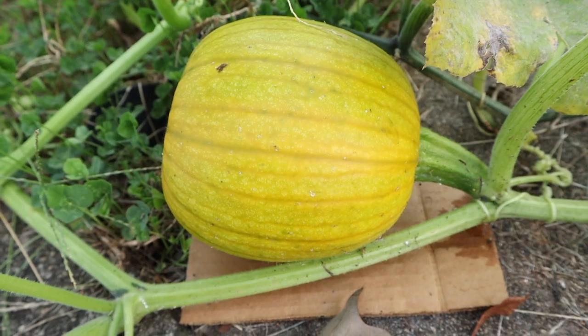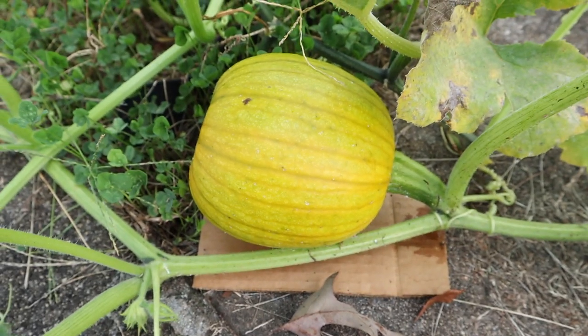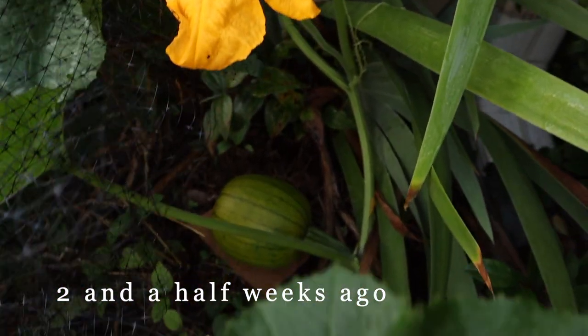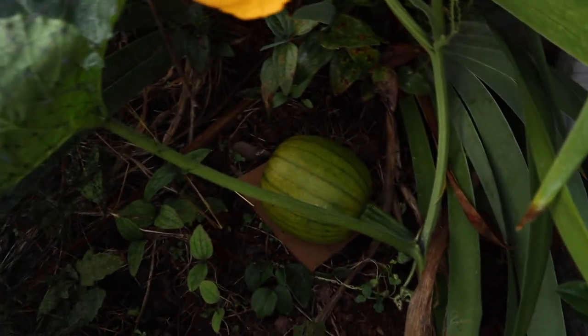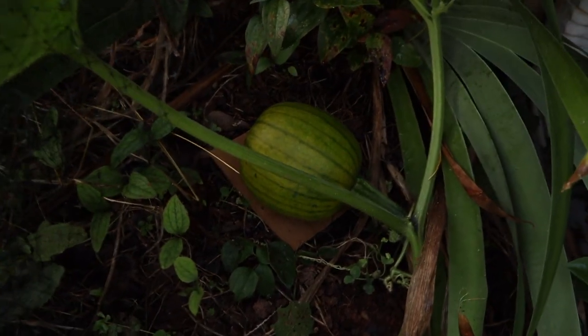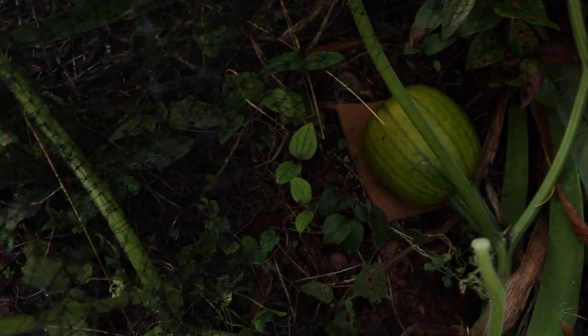I just can't get enough of this pumpkin. I think you could probably tell I am in love. So beneath this beautiful pumpkin flower lies our beautiful pumpkin. It's looking good. It's definitely getting more yellow now. So I think that it might actually change color, but we'll have to wait and see.